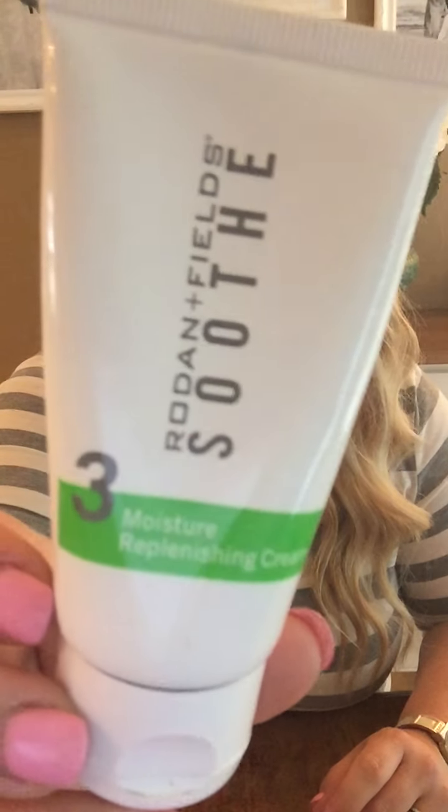Step number three is your moisture replenishing cream. This one has natural oils and fatty acids in it. It is ultra hydrating and is going to work on irritation and calming of the skin in conjunction with the other steps. It goes on a little bit thicker than the gentle wash and the sensitive skin treatment, but this regimen is amazing.